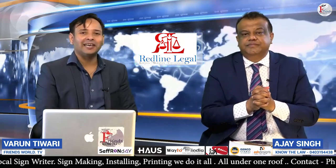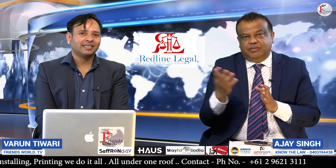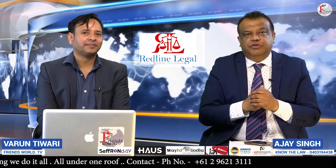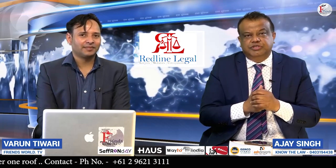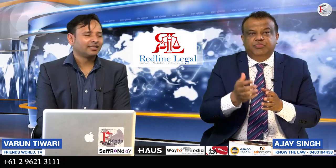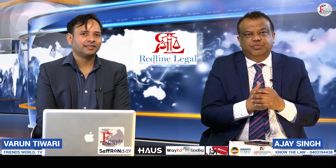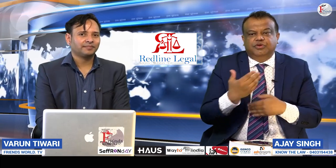You can send us your questions and we'll address them. My contact number is available on the video — feel free to call me; I'm happy to answer your questions over the phone. Keep watching and sharing our videos, and let's educate the community on how to overcome these issues. Thank you very much.